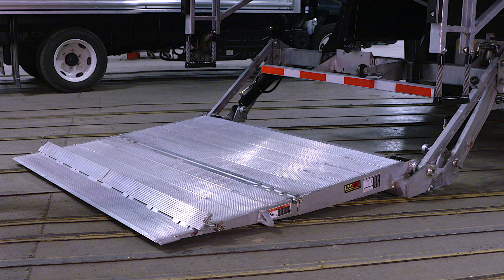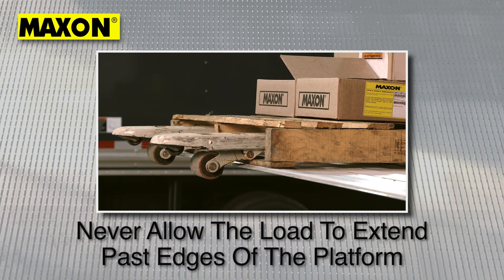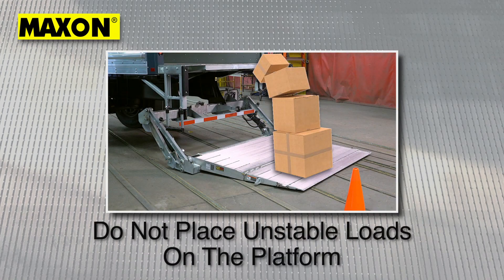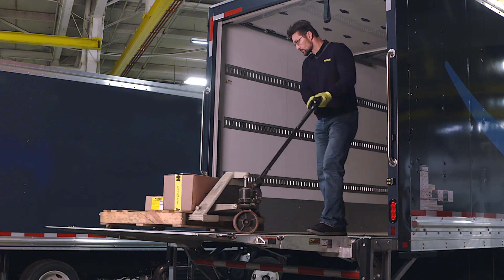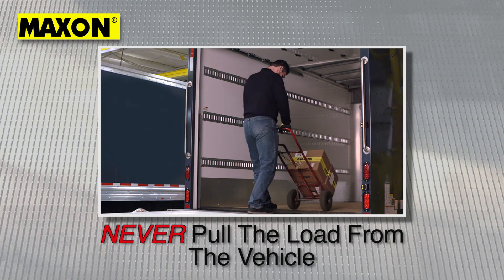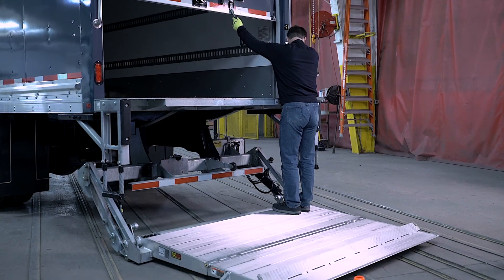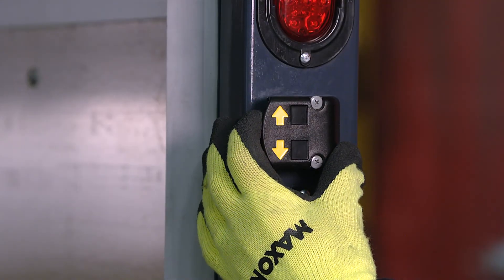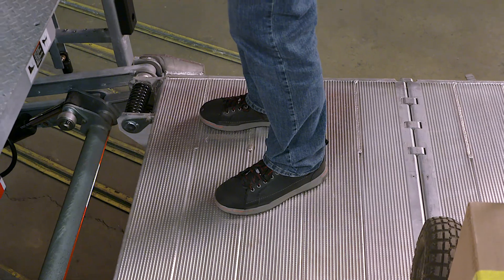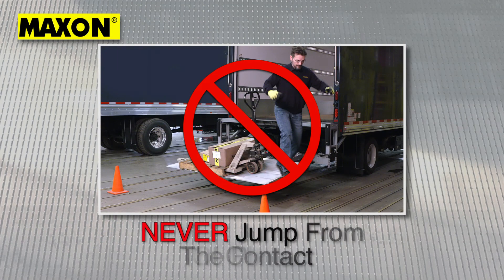When putting a load on the platform, always comply with the following procedures. A load should always be placed as close as possible to the rear edge and center of the platform. A load should never extend past the edges of the platform. Do not place unstable loads on the platform and never allow the load to exceed the lifting capacity of the liftgate. When unloading the vehicle, always push the load out on the platform. Pulling the load from the vehicle to the platform can result in serious injury. Doing so may cause a fall from the platform. Raise the platform by pushing the toggle switch to the up position. Release the toggle switch after the platform reaches bed height. To lower the platform, push the toggle switch to the down position. Always stay in a safe area away from the edge of the platform when riding on the liftgate. Always use three points of contact and never jump off the platform.